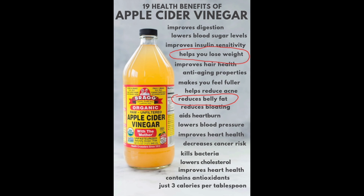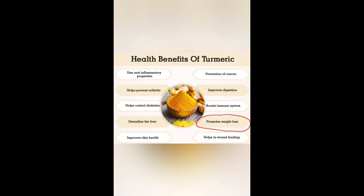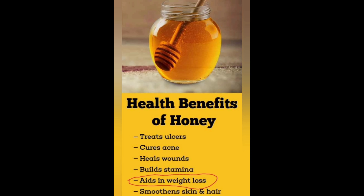Apple cider vinegar helps you to lose weight and reduces belly fat. Ginger has a history in losing weight. Turmeric promotes weight loss. And honey aids in weight loss.